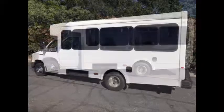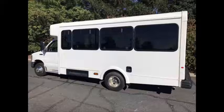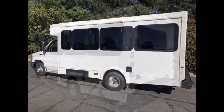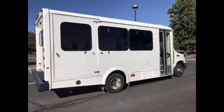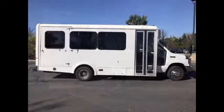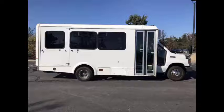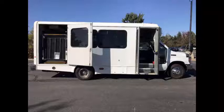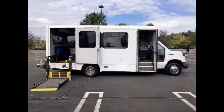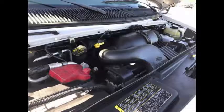We have fully reconditioned and detailed this bus to give it an excellent appearance. As part of our reconditioning process, the bus was fully serviced and inspected. Exterior entry lighting and tinted windows throughout provide a quality build. The large passenger cabin allows for comfortable group travel, with an electric passenger door, electronic wheelchair lift, and Q-straint automatic wheelchair tie-downs.